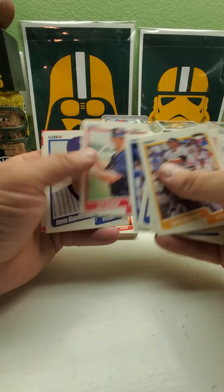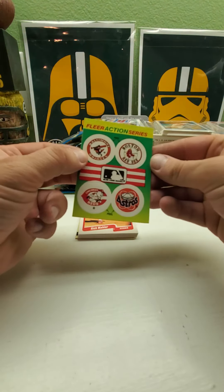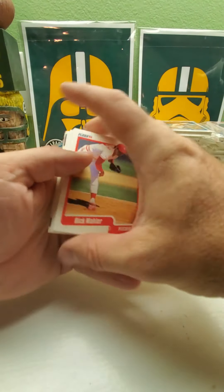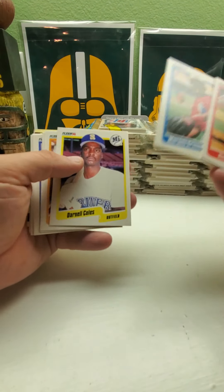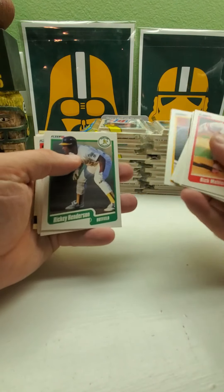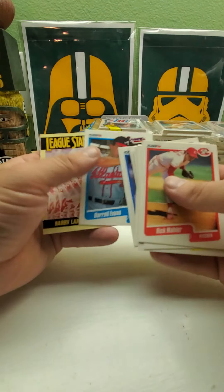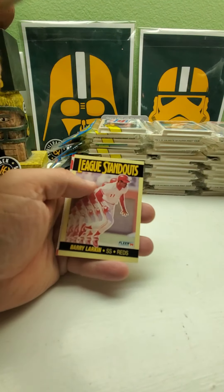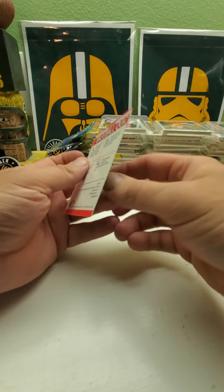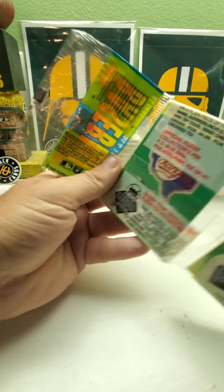Paul Molitor. Then we got Baltimore, Boston, Cincinnati, and Astros again. There's a Marquise Grissom rookie — Matt Williams. That Grissom was a big guy back in the day. Willie Randolph, Ricky Henderson, checklist card, and we have Barry Larkin as a league standout number one of the set. And Milwaukee Brewers — doesn't have a prospect card.